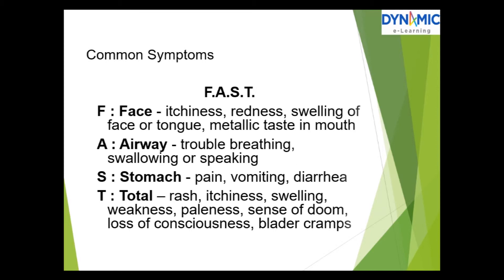Common symptoms by area — face: itchiness, redness, swelling of the face or tongue, metallic taste in the mouth. Airway: trouble breathing, swallowing, or speaking. Stomach: pain, vomiting, diarrhea. General body symptoms: a rash, itchiness, swelling, weakness, paleness, a sense of doom, loss of consciousness, bladder cramps.